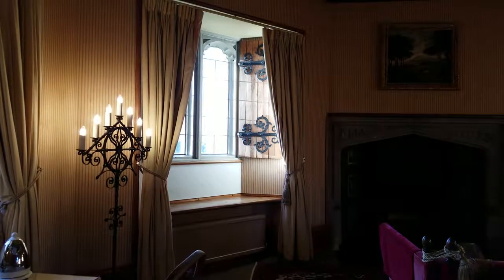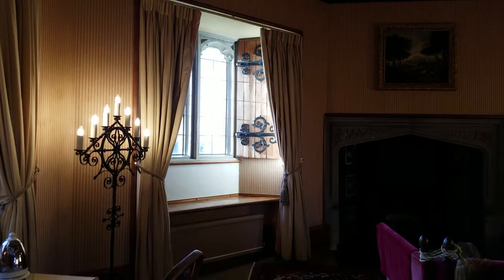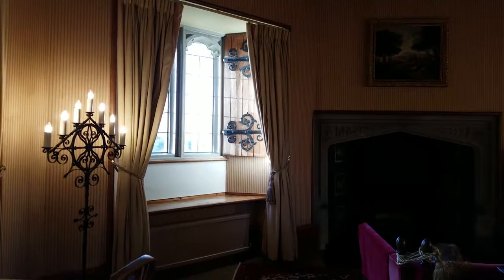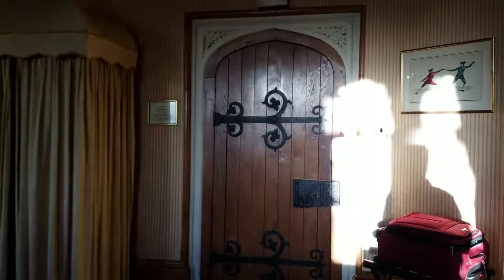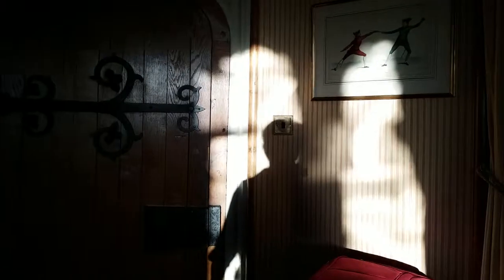Something else I thought was a nice touch in this room — I noticed this wallpaper in here, and if you take a close look at it, it isn't paper. It is actually cloth, and Norma said it's silk.